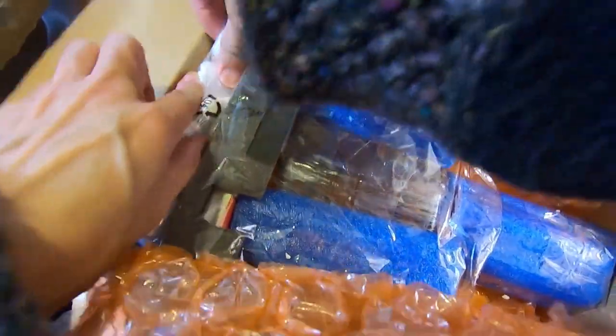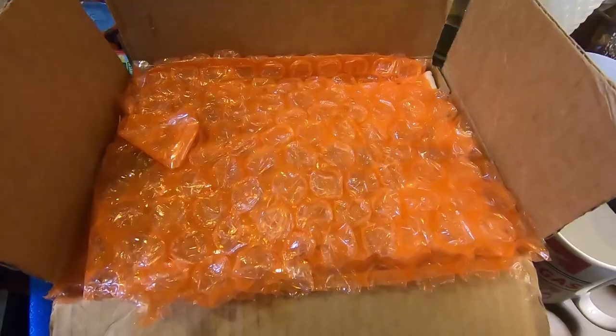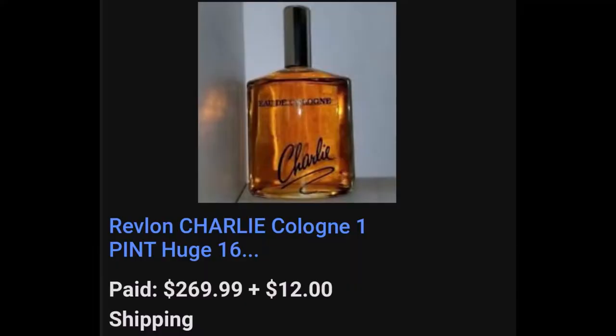Foam peanuts and more paper towels to fill in any gaps in the box — and I felt confident this vintage fragrance was going to ship safely. And it did. The customer was very happy to receive 16 ounces of the original vintage Charlie Fragrance Cologne.